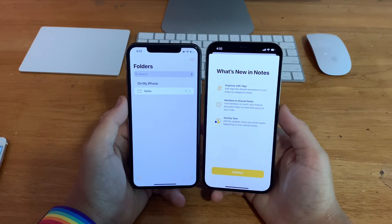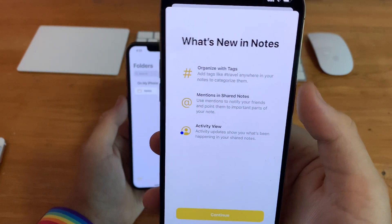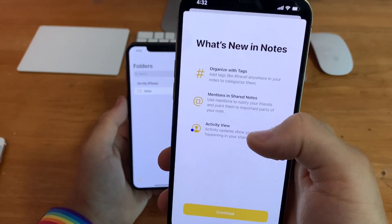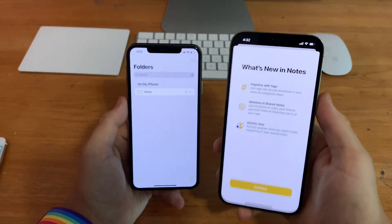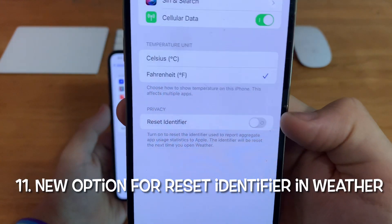In the Notes app on iOS 15 beta 2, you'll get a brand new splash screen when entering Notes for the first time, showing what's new and telling you all the new features iOS 15 brings to Notes. Also in Settings, scroll down to Weather — there's a new option for reset identifiers.